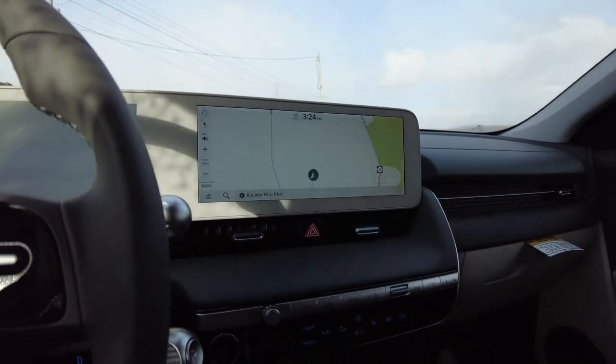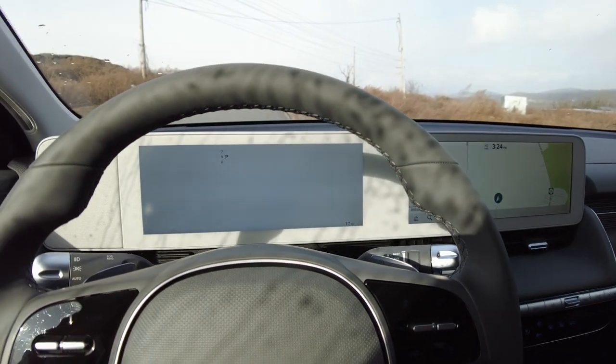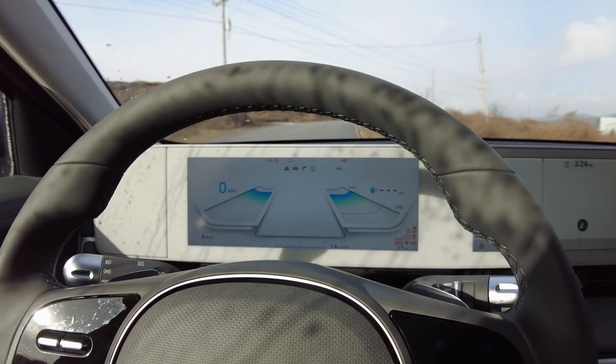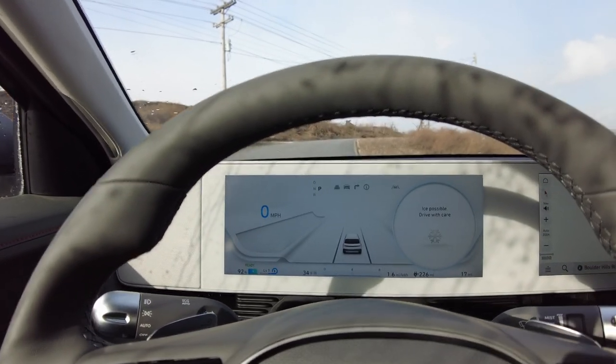Hey guys, we're inside of the IONIQ 5. We just took it away from the dealer and they trusted us to take the car out and try this thing out. So far I'm having a blast — this thing is pretty intense. I'm going to show you the dashboard and how this is laid out. I'm going to start the car. And the first time I started this car, I did not even know it was on. It was pretty intense.